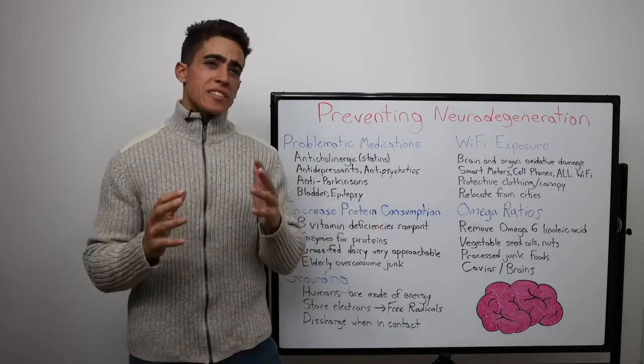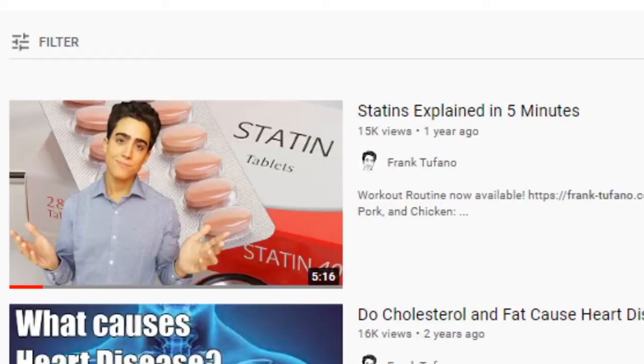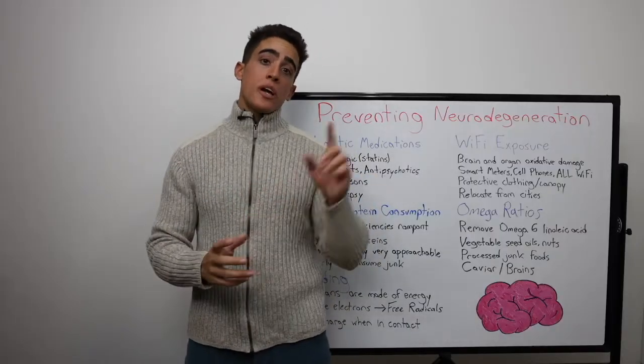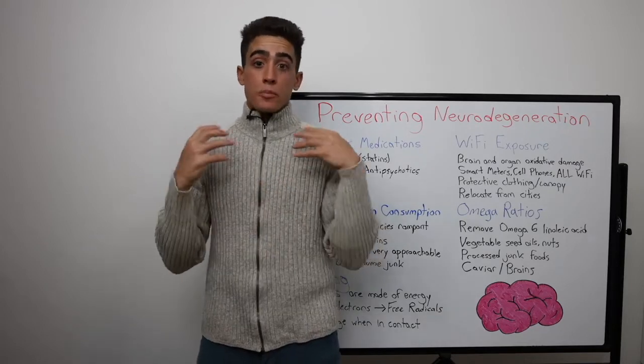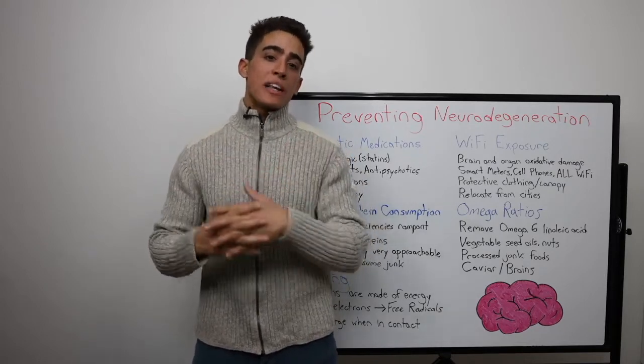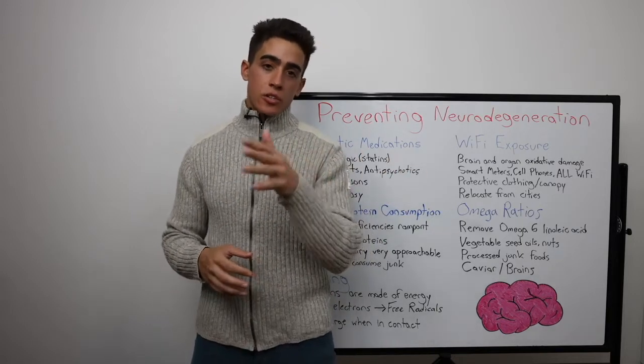Back around that same time, a year and a half ago, I made a video titled 'Statins Explained in Five Minutes.' If you want the detailed explanation about what they do, check out that video. The simplification is that statins kill your brain cells by inhibiting the body's ability to utilize cholesterol, which is a necessary cell nutrient.